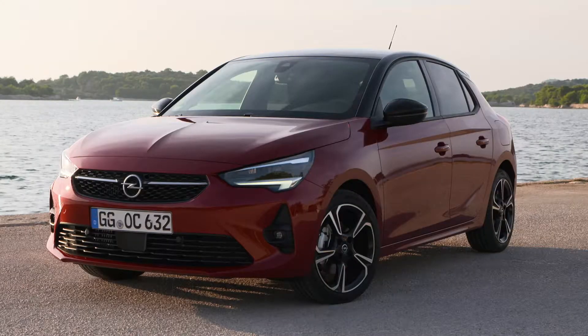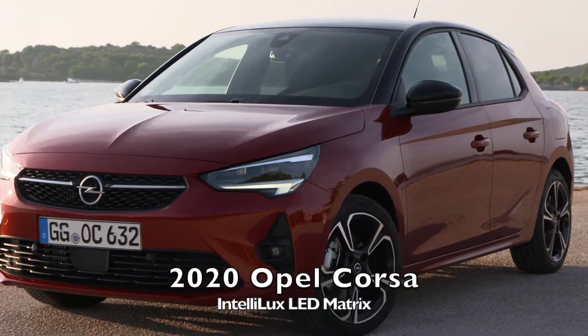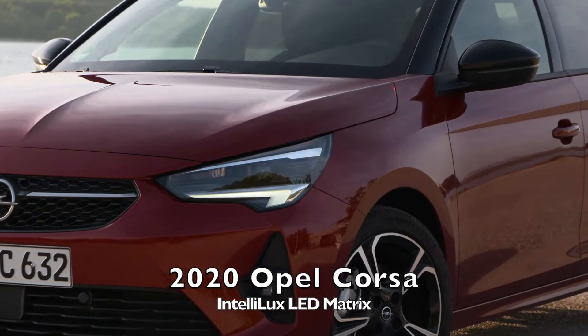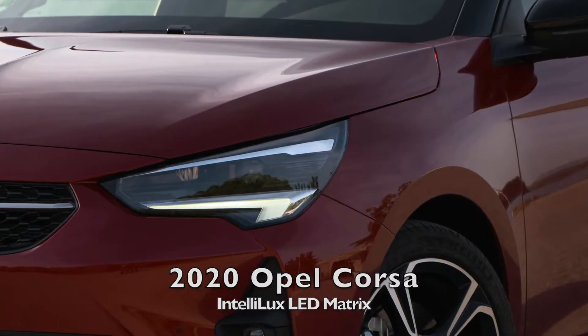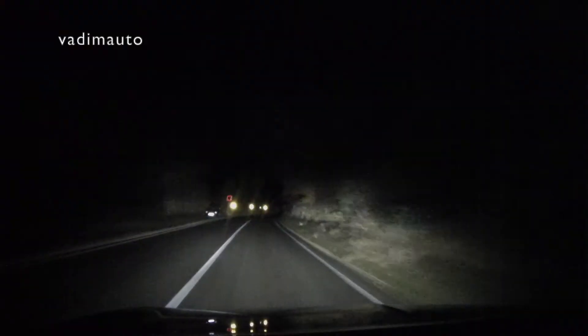Hello everyone and welcome to a first test drive of a new Opel Corsa. In this video we will talk about the IntelliLux LED matrix lights on the new Corsa. We will start with a technical presentation and then ride the new Corsa at night time.